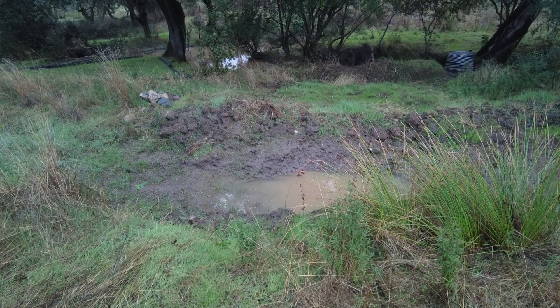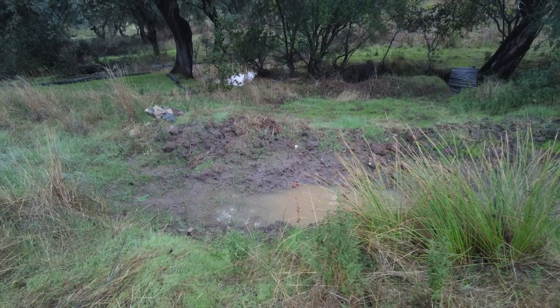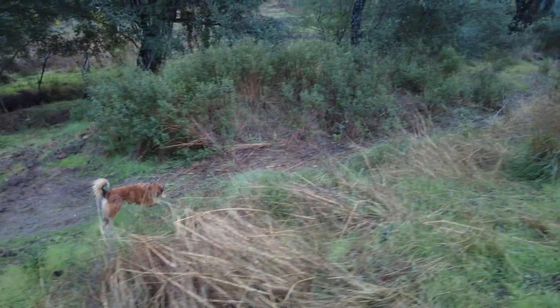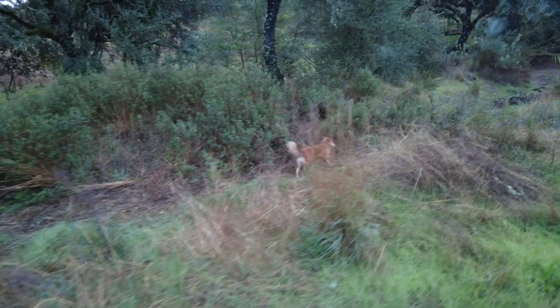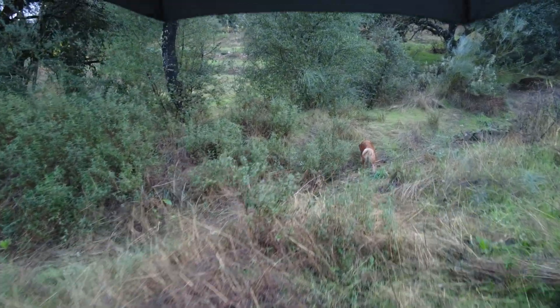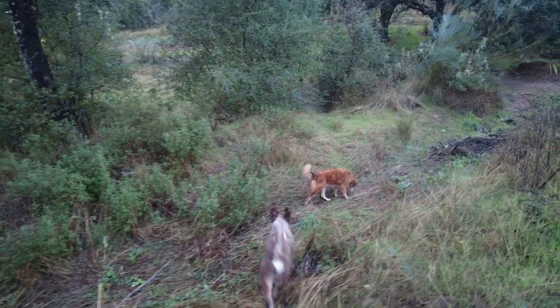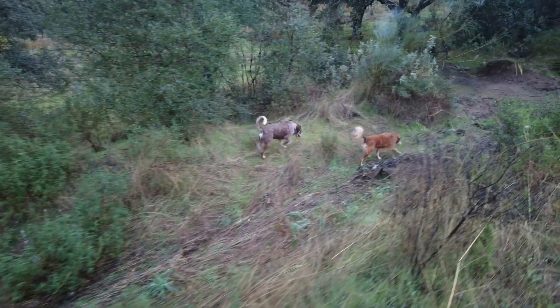So the water didn't breach here — it went straight down. And there are some signs of flow here. It was quite nice to see it happening.